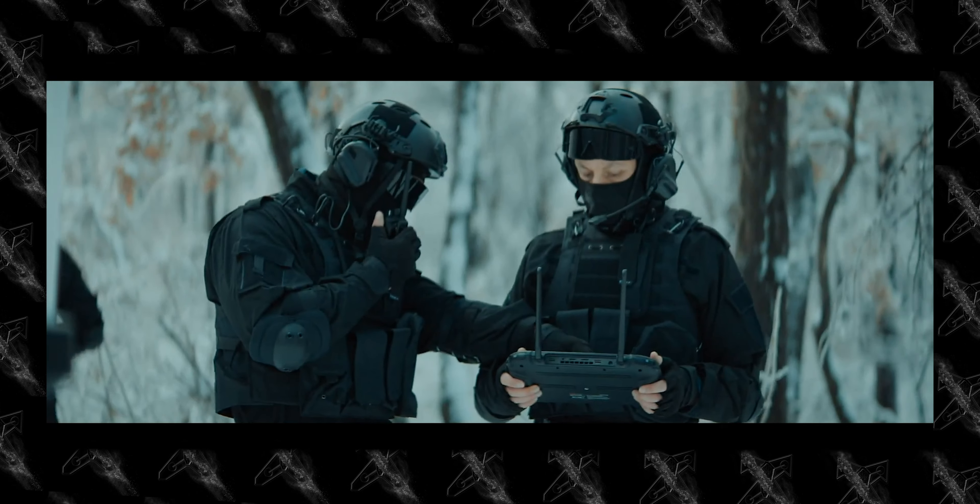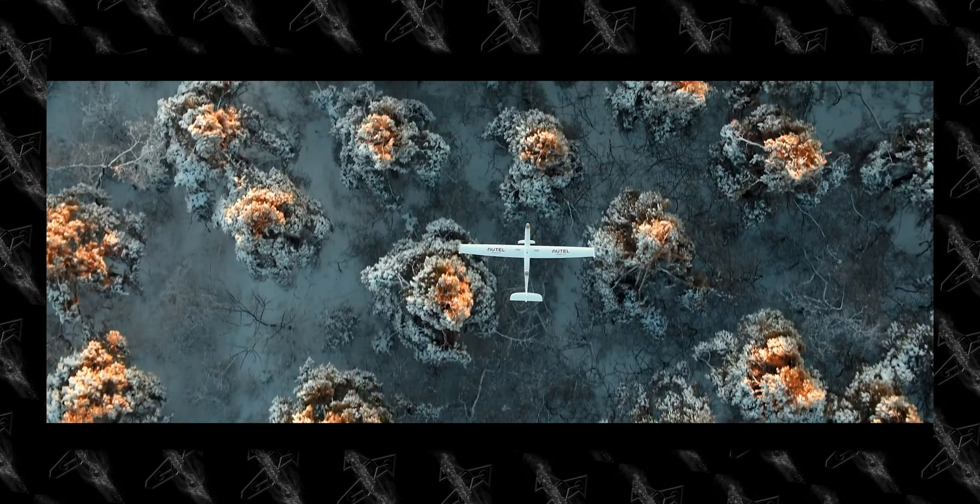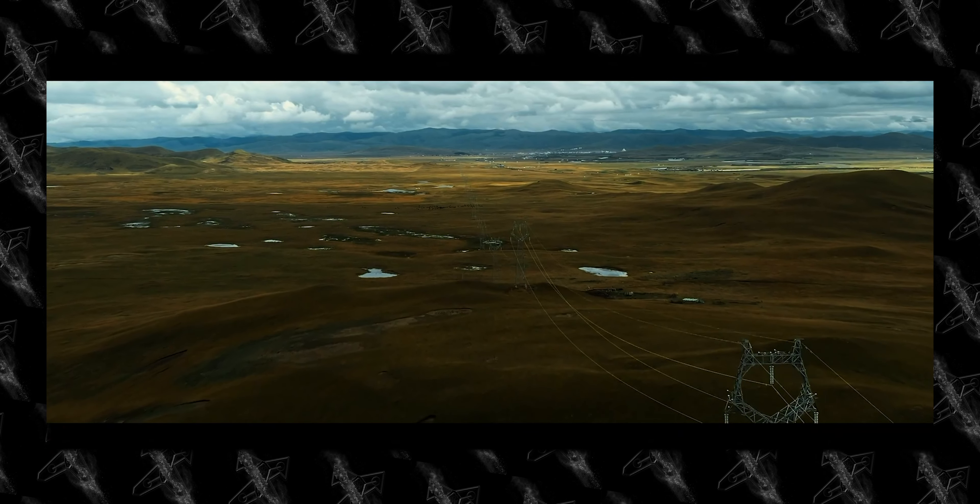Introducing the new Autel Robotics Dragonfish VTOL UAS. The Dragonfish boasts a new tilt rotor design that combines the efficiency of fixed-wing aircraft endurance with the take-off convenience of traditional multi-rotor drones.